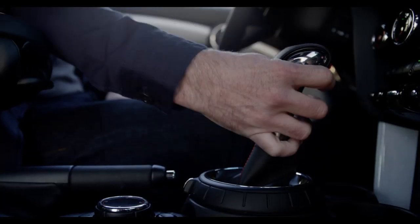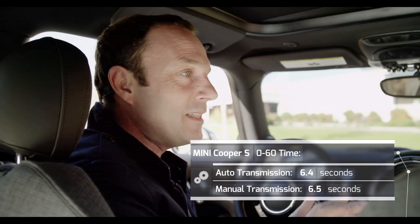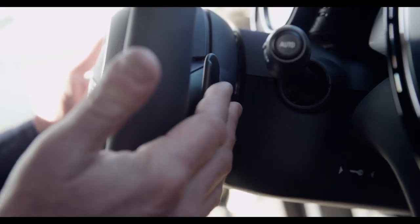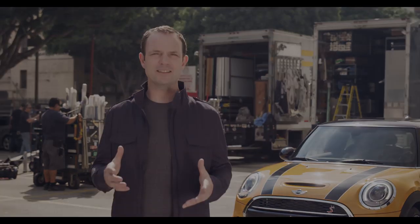It's even easier to motor hard as the new MINI's six-speed transmissions are brilliant in either manual or automatic. In fact, the new automatic transmission is so good its 0-60 time is a tenth of a second quicker than its manual gear-rowing cousin, and with a new paddle shifter system, you'll feel like a race car driver. Just listen to that engine — how gorgeous does that sound?